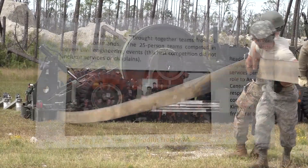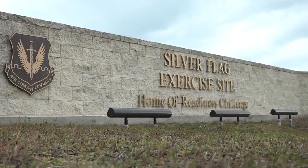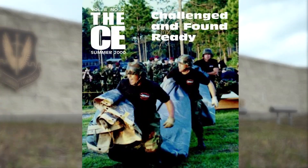The first Readiness Challenge was held in 1986 at Eglin Air Force Base but moved to Tyndall Air Force Base's Silver Flag Exercise site until it was last held in the year 2000.